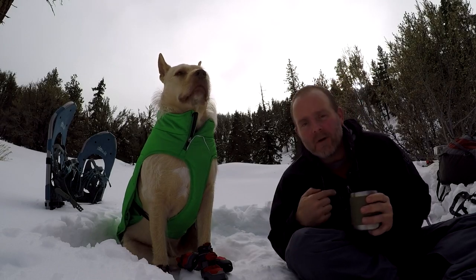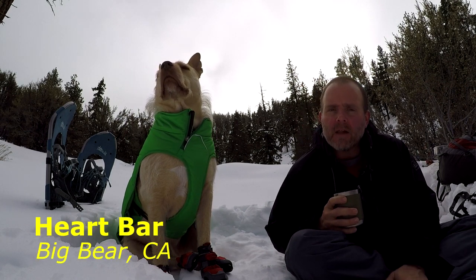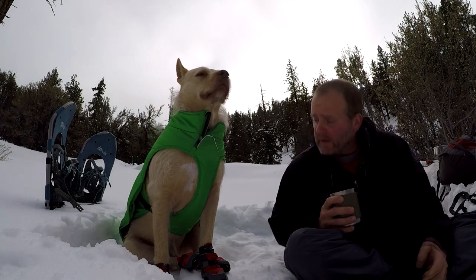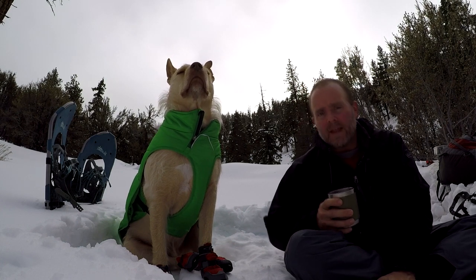Hey everybody, Timber, Craig. We are here today in Hart Bar area, kind of south of Onyx in Big Bear, California. We got a nice series of storms over the last couple of days, so we got a good powder base going, and Timber and I thought we'd take the snowshoes out and go for a little bit of exploring. So thanks for coming along.